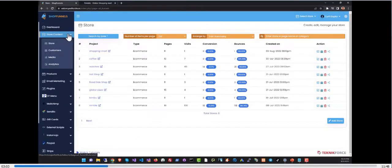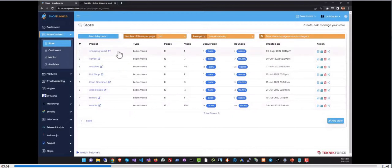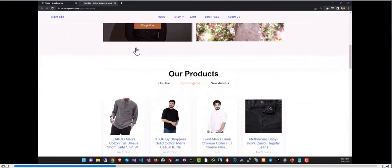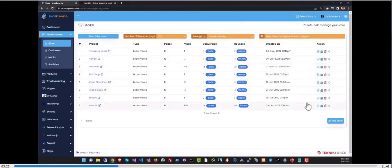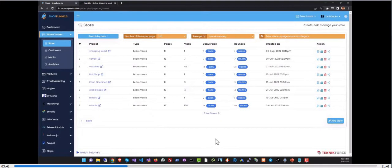Setting up your e-com store on Shop Funnels is easy. Just go to the store section on the sidebar. I have eight stores already set up on this website. You can click on any store name to load up the storefront. If you want to edit a store, use the edit button. You can also create multiple stores on one domain by clicking 'Add Store.'